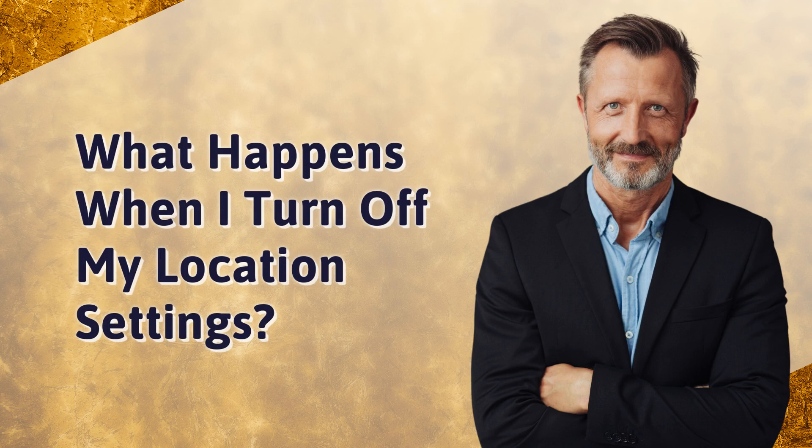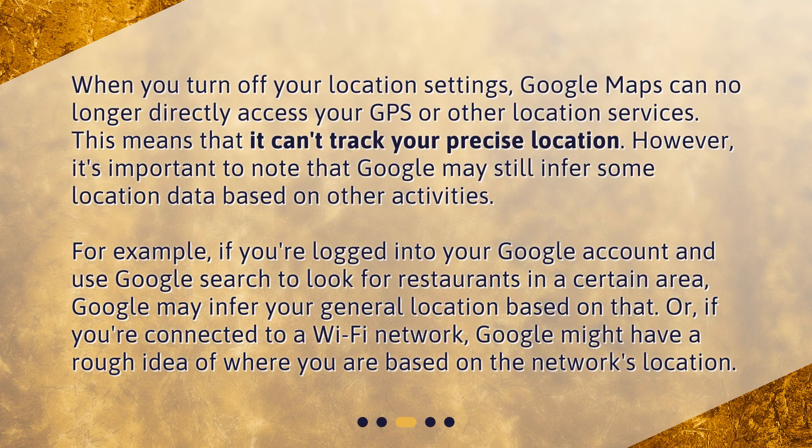What happens when you turn off your location settings? When you turn off your location settings, Google Maps can no longer directly access your GPS or other location services, meaning it can't track your precise location. However, Google may still infer some location data based on other activities. For example, if you're logged into your Google account and search for restaurants in a certain area, Google may infer your general location. Or, if you're connected to a Wi-Fi network, Google might have a rough idea of where you are based on the network's location.